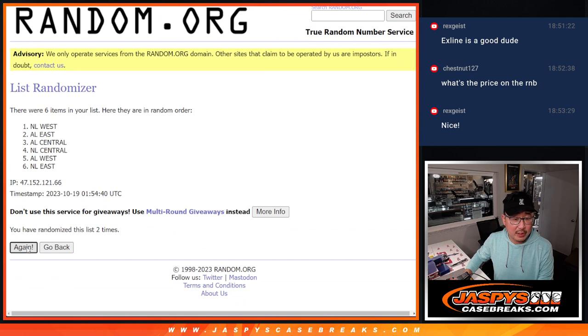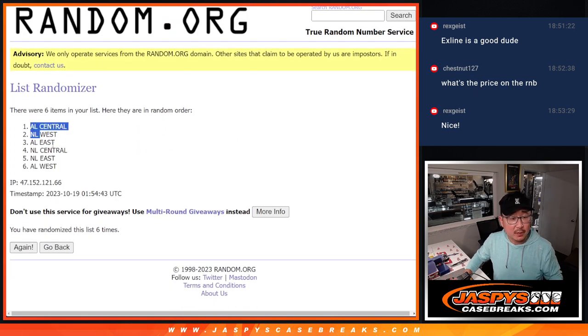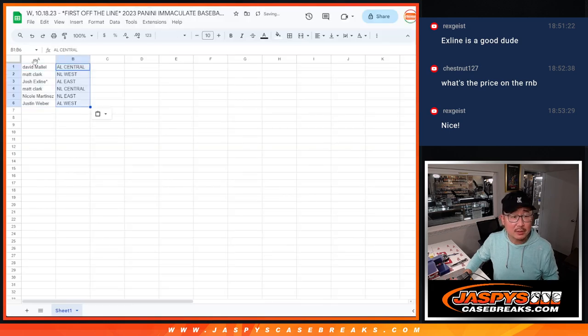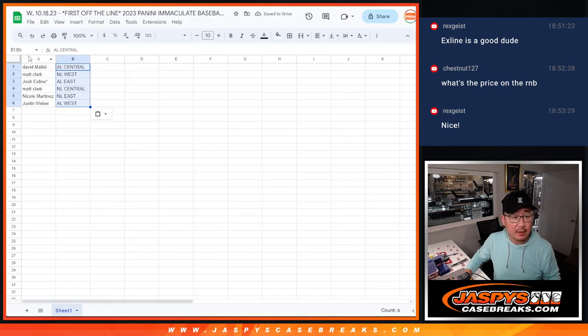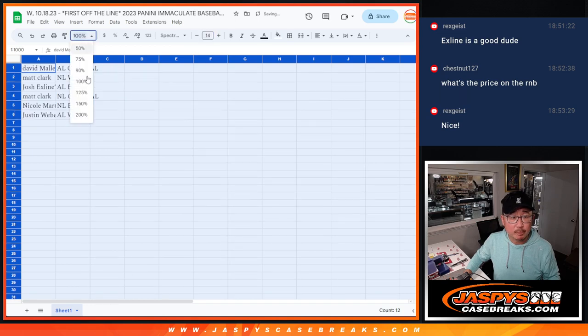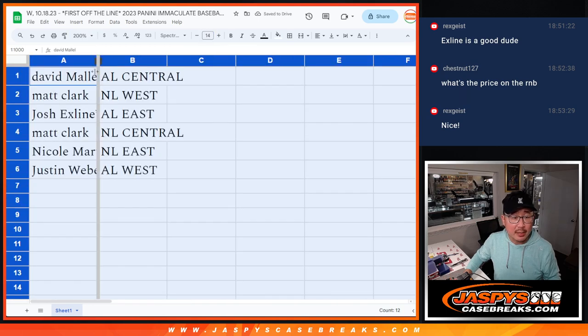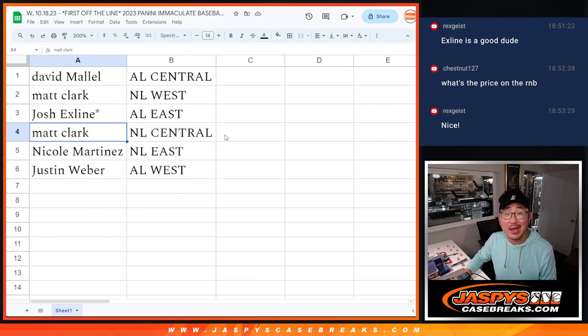Two, three, four, five, and six. Got AL Central down to AL West. So that was six times, and that's six right there. All right — David with the AL Central, Matt with the NL West, the X-Line with the AL East, Matt with the NL Central, Nicole with the NL East, and Justin with the AL West.